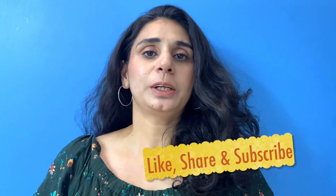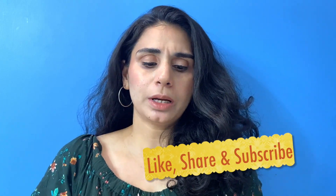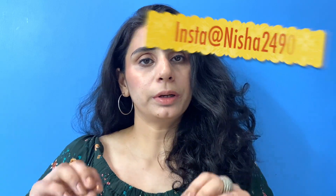Hey guys, welcome back to my channel. Hope you guys are doing really well today. So guys, you know I am always looking for online discounts — so my husband is going to be a discount queen today.